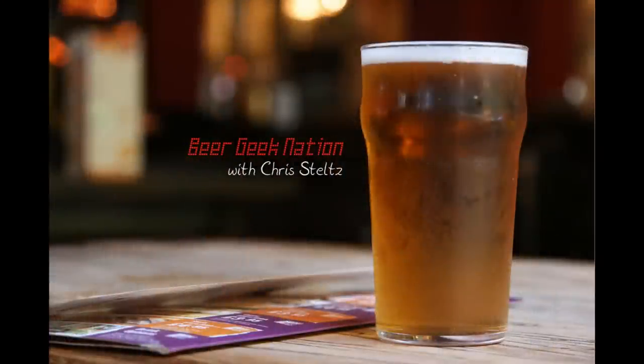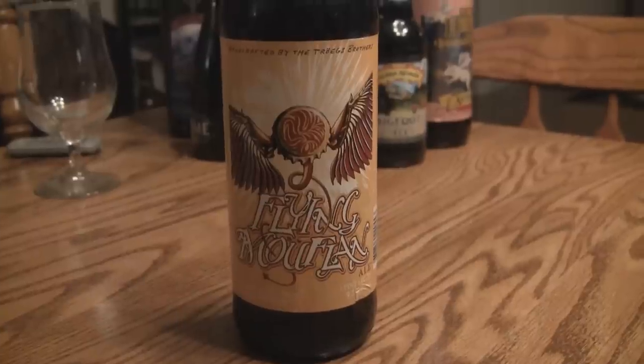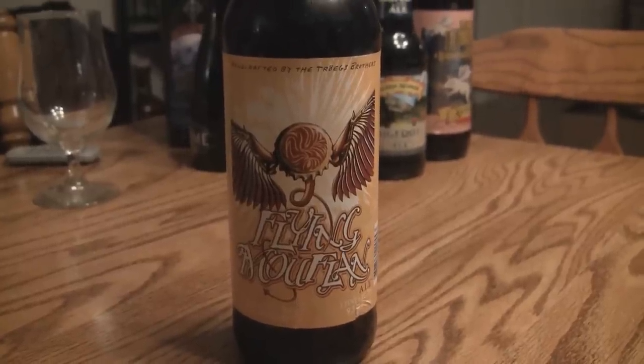Hey guys, I'm Chris Steltz. This is BeerGeekNation and this is the 2010 release of Troggs Brewing. It's their Flying Muffin — however you say it — it's their barley wine style ale.